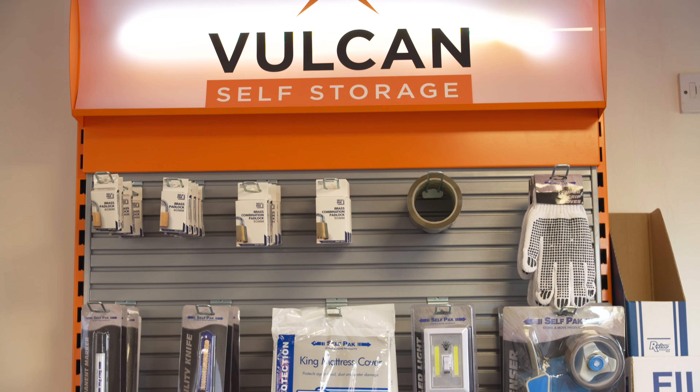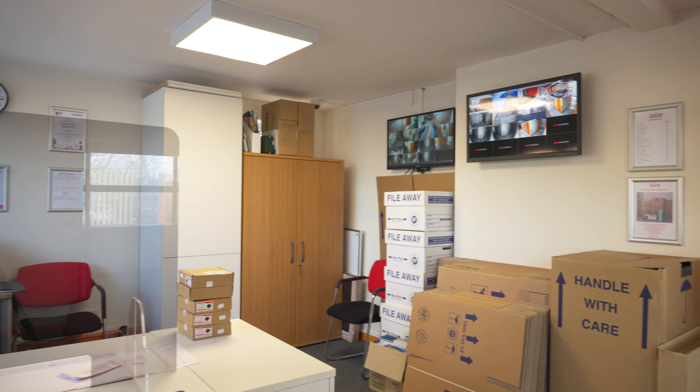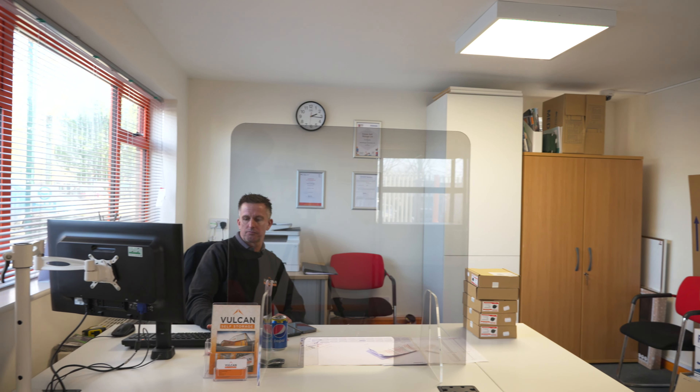How we got into self-storage was that with our existing business we found that we needed storage ourselves, even though we had an industrial unit. We used a local container company down the road to store some of our goods, and saw that there was not enough storage around this area.